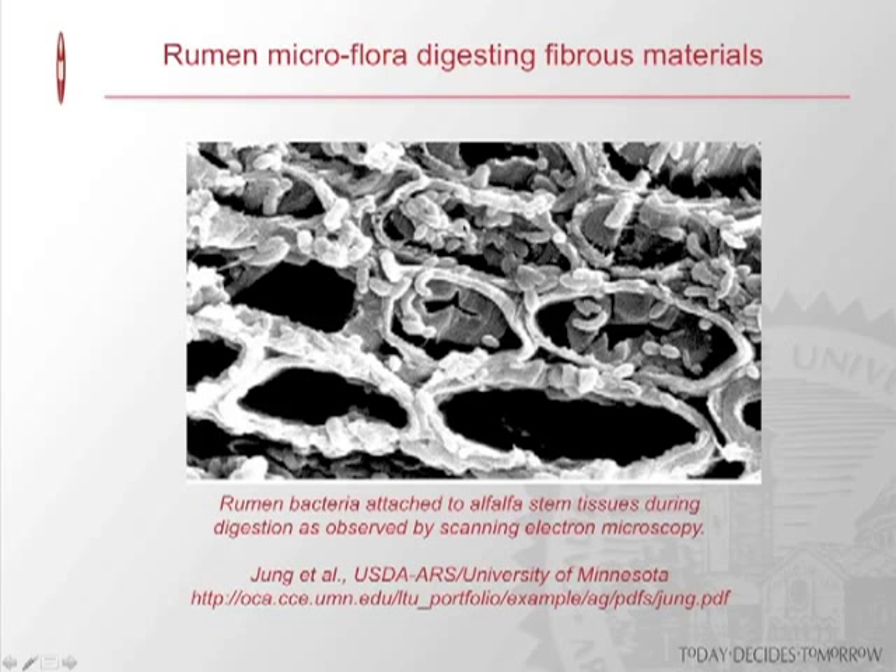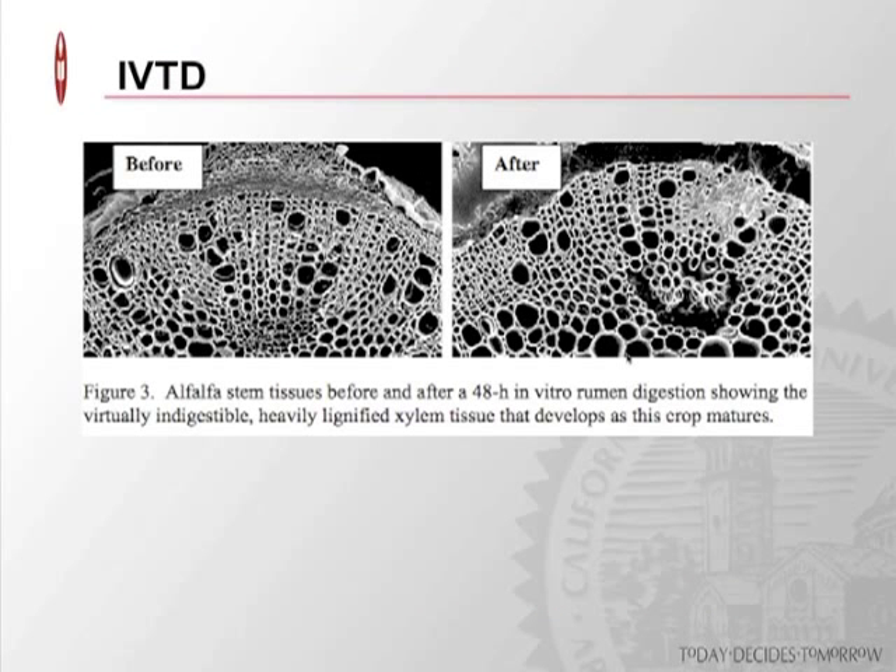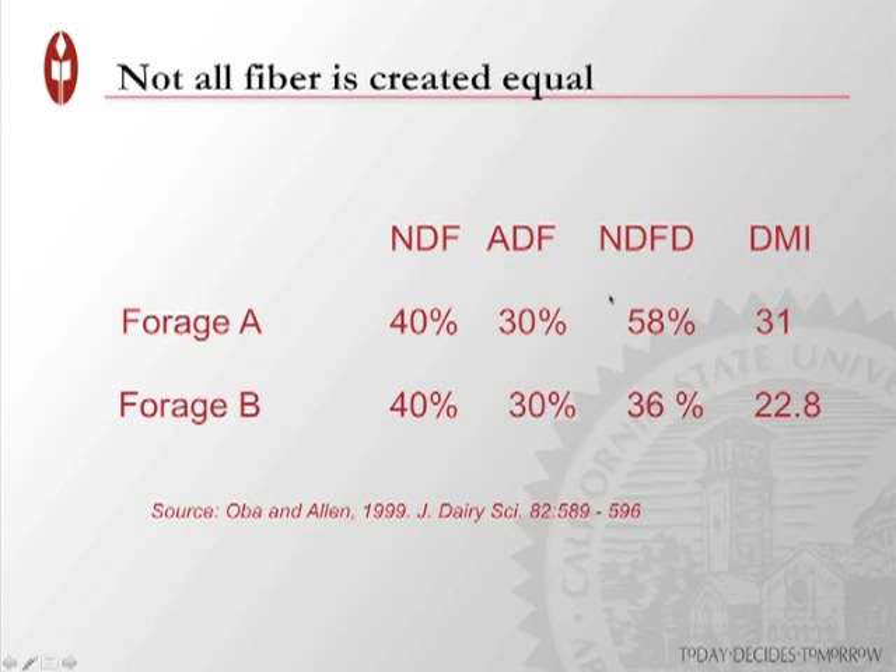A diagram shows how rumen microflora attack the cell wall structures of forage in the rumen, breaking it down and making nutrients available for microbial growth, the animal, and milk production. An example of an alfalfa stem exposed to the IVTD process shows it being digested over a 48-hour period, leaving only the total indigestible component. Not all fiber is created equal — it's important how digestible the fiber component is because there's unrealized energy and nutrients there.